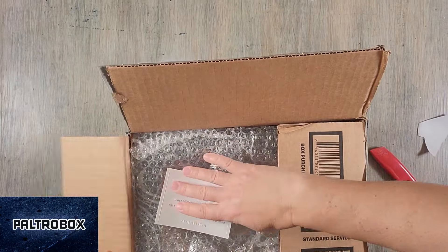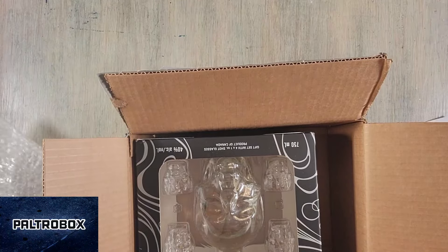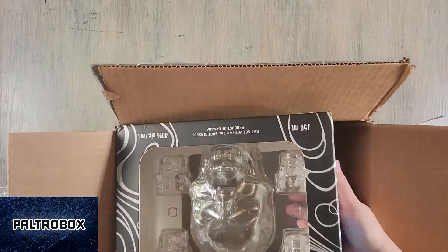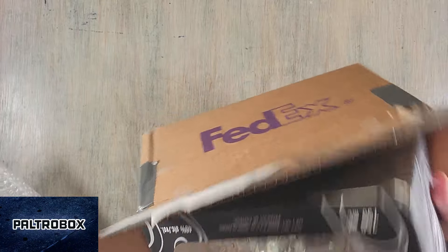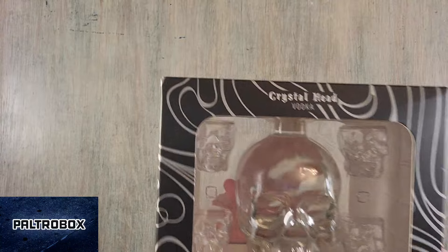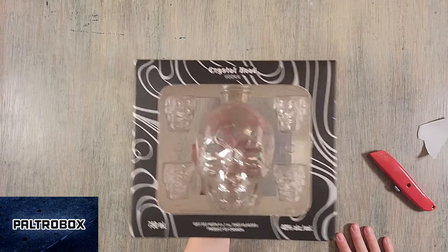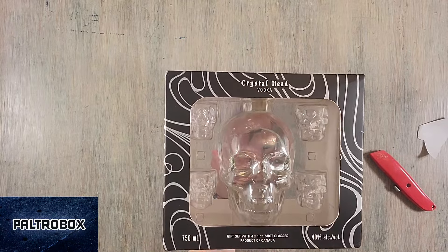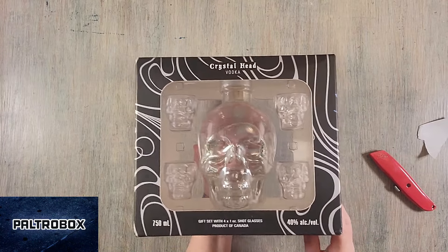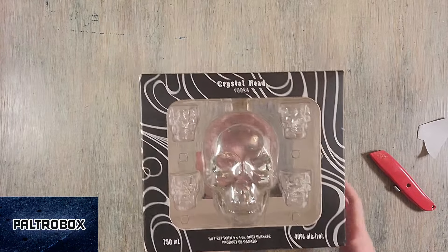There's a thank you note. Not the only celebrity spirit — oh, Crystal! Dan Aykroyd. Look at that. We haven't tried them in a couple of years. I got to interview Dan Aykroyd probably four years ago. So this is the gift set with the skull of vodka and four shot glasses, which are — as you can see — also little tiny skulls. Very cute.